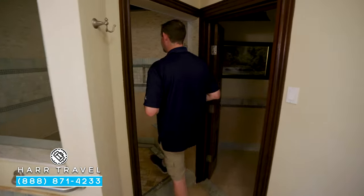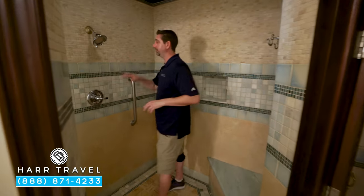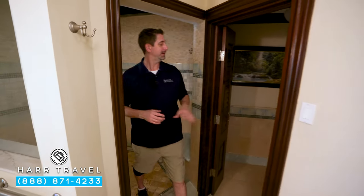Just behind, you're going to find your large step-in shower. You've got your shower head right here — I'm a big guy and I like that there's plenty of space. You also have a nice seat and a little nook for those bath amenities. Tucked just around the corner is your water closet. It does have a door, so you've got that extra privacy.